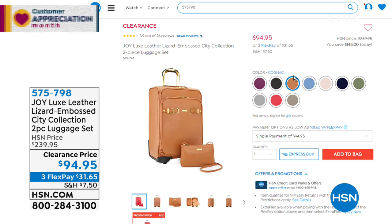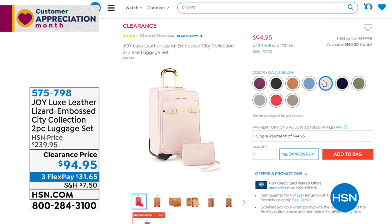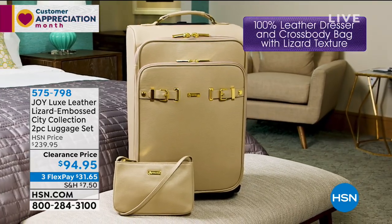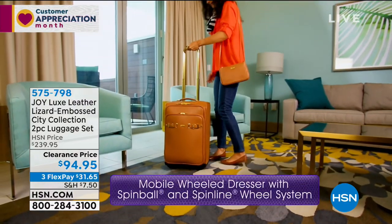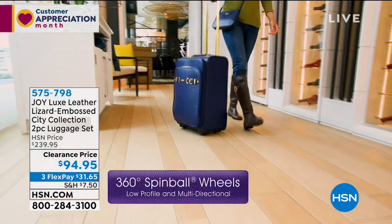There's also mauve blush — absolutely gorgeous. And olive, another great distinctive color. You're getting the carry-on bag at 14 by 22 inches, and the crossbody bag at 9 by 6 inches with a 23-inch drop — hands-free with RFID protection. The beautiful gold hardware and buckle detail is unbelievably classy. Plus, the lizard embossing is drum dyed, going all the way through.